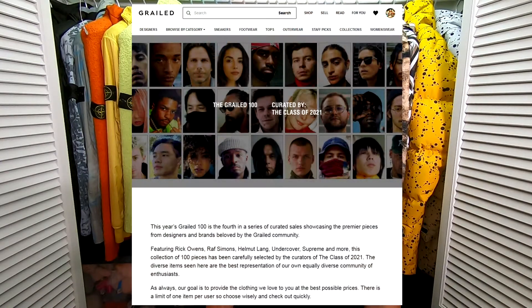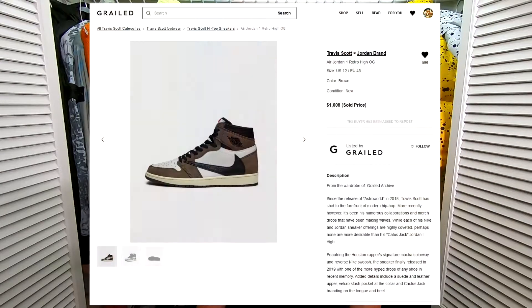Grailed recently had a Grailed 100 sale and they had some items on there that were incredibly well priced. They had Travis Scott Jordan 1s for I think $1,000 when the market rate on them is probably $1,600 to $1,700. But trying to cop on Grailed is like trying to cop on Supreme or somewhere else, but there's only one actual item for sale.